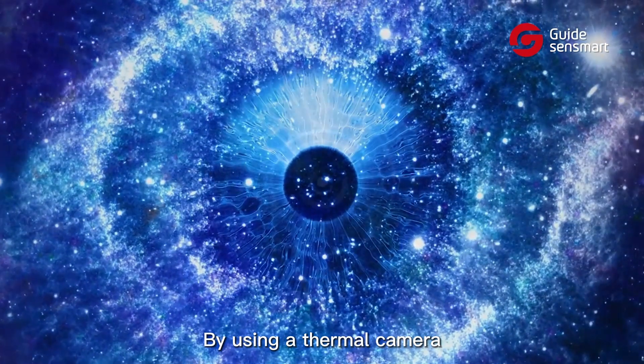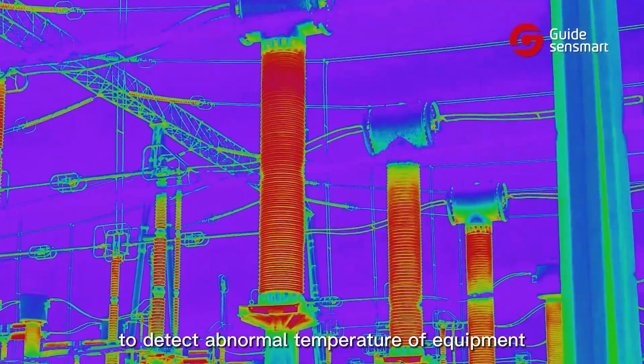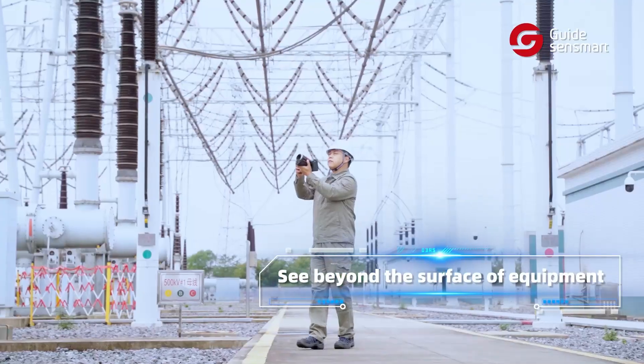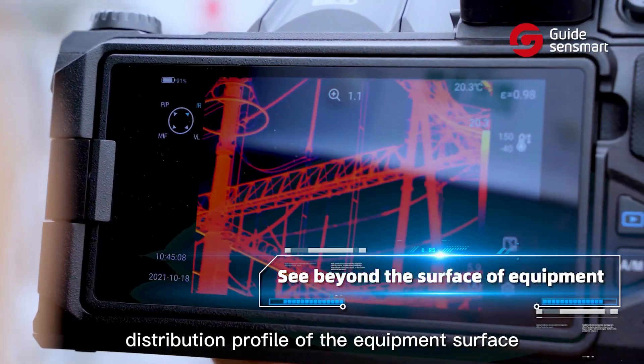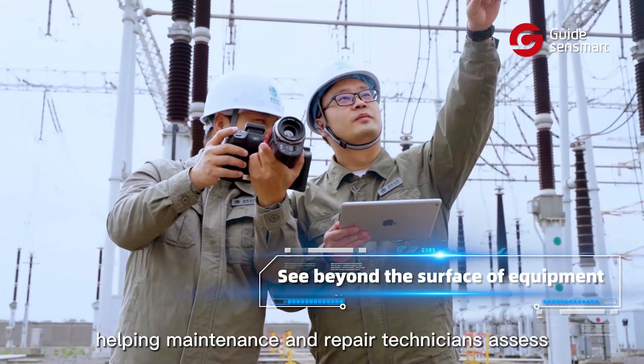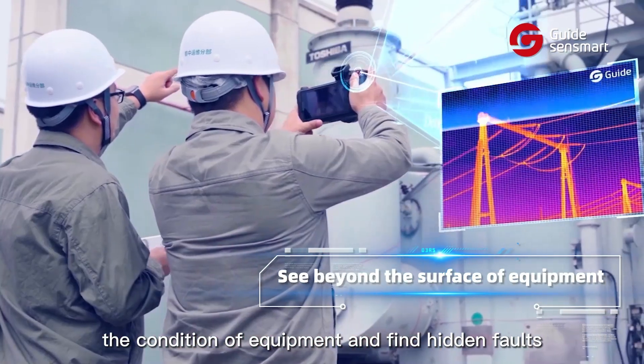By using a thermal camera, substations have another pair of eyes to detect abnormal temperature of equipment. Thermal cameras are able to show the temperature distribution profile of the equipment surface, helping maintenance and repair technicians assess the condition of equipment and find hidden faults.